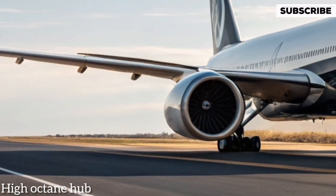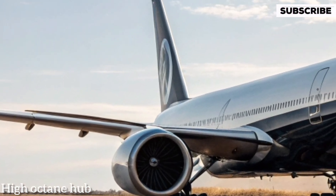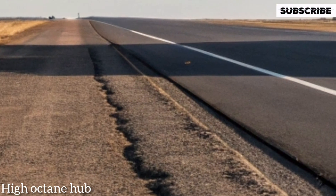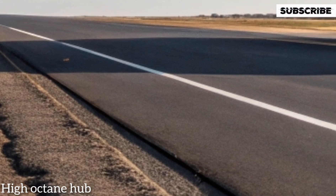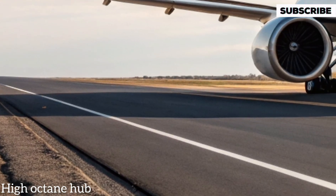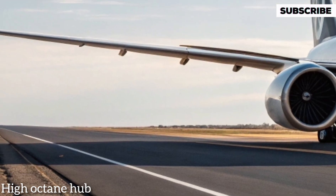This aircraft is not just an upgrade — it's a leap into the future of comfort, efficiency, and breathtaking design. With its advanced aerodynamics, longer wingspan, and unmatched passenger experience, the Boeing 777X has set a new benchmark in luxury air travel.